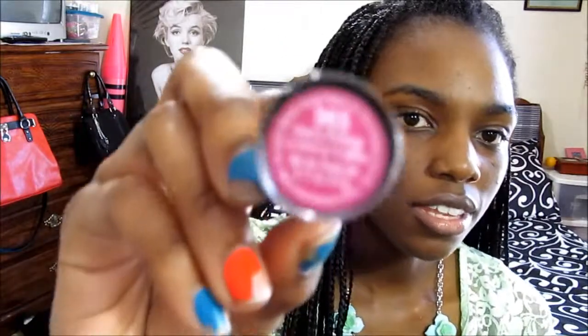Hello, welcome back to my channel. Today I'm going to do a lipstick spotlight. I'm back to Wet and Wild products, and today I'm featuring the lipstick called Cherry Picking. The code number is 96965.